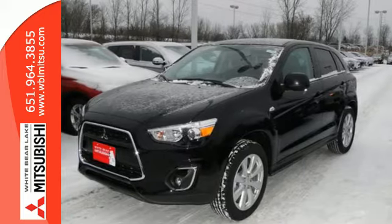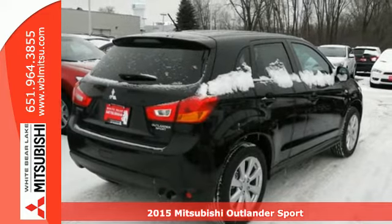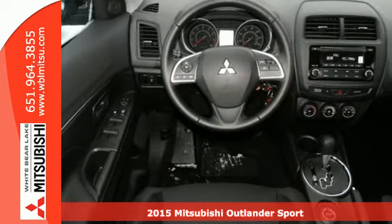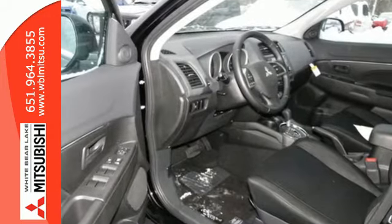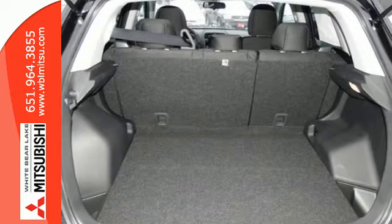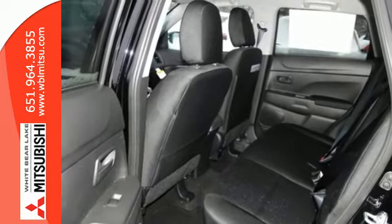Here's a 2015 Mitsubishi Outlander Sport. Light and fuel efficient, this five-seater CUV is worth a look. It has a sleek rounded appearance outside and high-quality materials inside. It features rear LED combination taillights, fuse hands-free link, a color multi-information display, and active stability control.